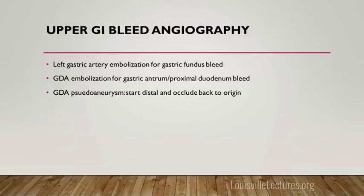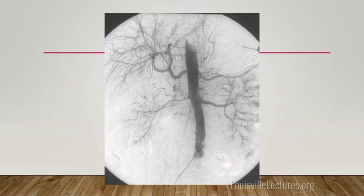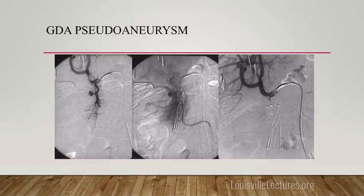For upper GI bleeds in the gastric fundus, we coil the left gastric artery. For bleeds in the gastric antrum or proximal duodenum, we perform GDA — gastroduodenal artery — embolization. For GDA pseudoaneurysms, we can also embolize those. Because there's sufficient collateral flow, we can easily coil the gastroduodenal artery. Coils are placed across the pseudoaneurysm and it's resolved. We try to be selective rather than doing broad aortograms.